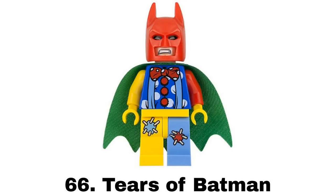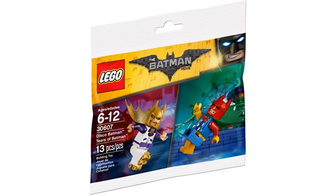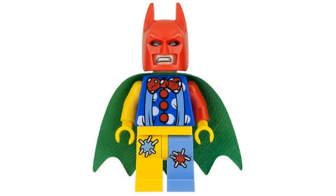Number 66 is Tears of Batman from the Disco Batman Tears of Batman Polybag in 2017. This is another fun and colorful variant that would match well with Joker being a clown outfit. I like it but don't love the design and there's nothing too interesting about it to me.